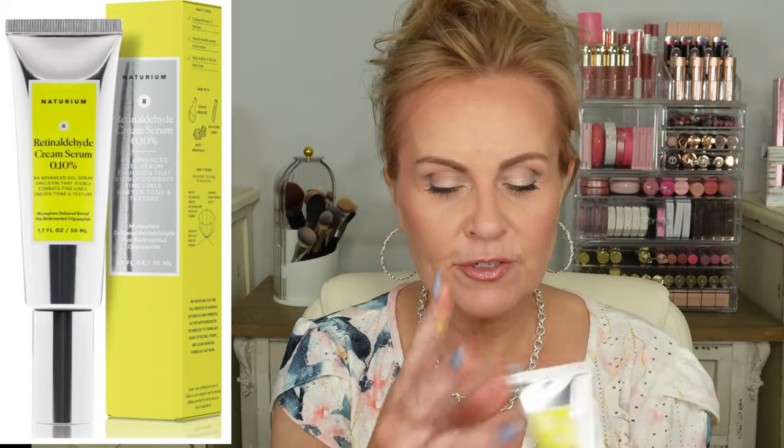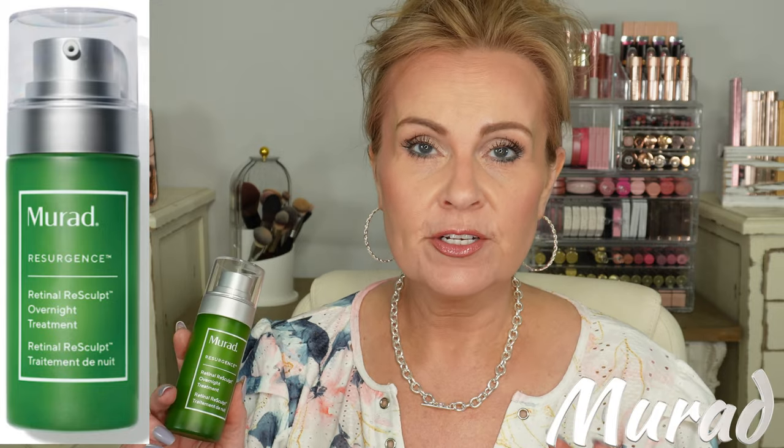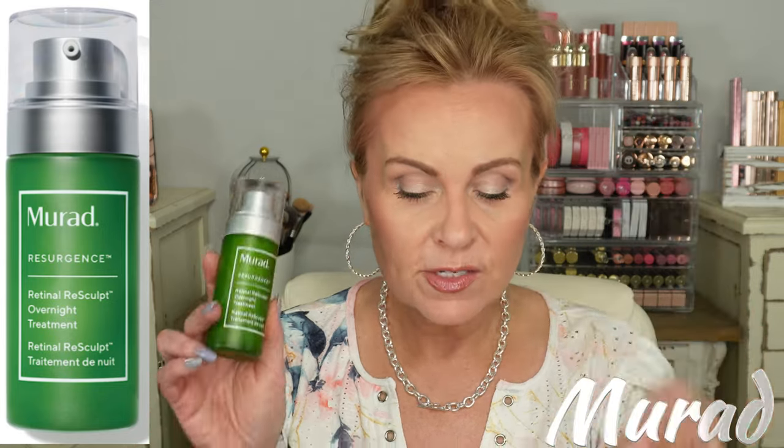I've also been sent the Murad Resurgence Retinol Resculpt Overnight Treatment. This is an encapsulated retinol that is super gentle on your skin. The encapsulated form means it delivers to your skin over time, making it even more gentle. It's the most expensive one I'm showing, but I love how my skin responded to it — it's one of the best wrinkle treatments I've ever seen. If you have deep wrinkles, keep on with your retinols; it can take up to a year to really see a difference, but at 12 weeks you should start to see pretty good results.